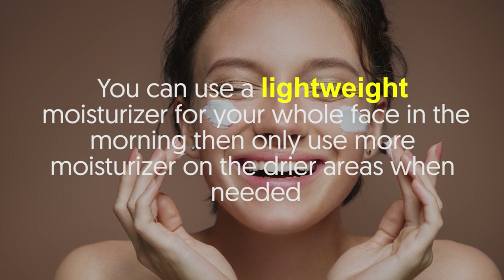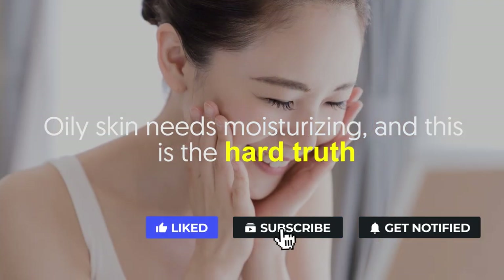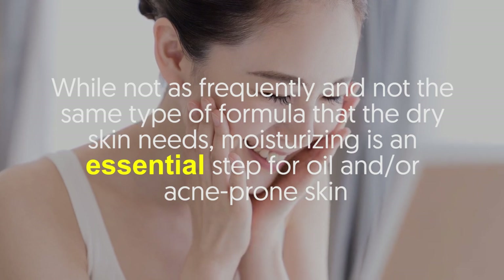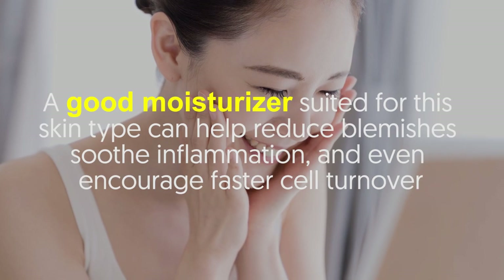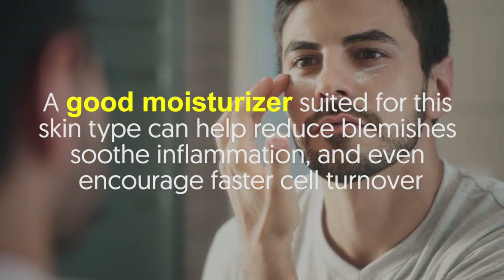Oily and acne-prone skin: oily skin needs moisturizing, and this is the hard truth. While not as frequently, and not the same type of formula that dry skin needs, moisturizing is an essential step for oily or acne-prone skin. A good moisturizer suited for this skin type can help reduce blemishes, soothe inflammation, and even encourage faster cell turnover.